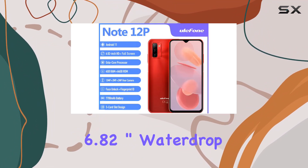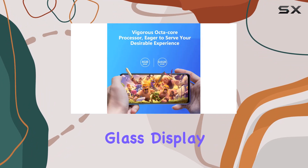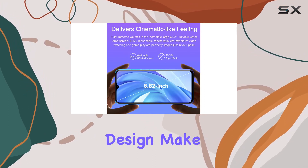The highlight here is the ultra-large 6.82-inch water drop screen, perfect for immersive gaming and content consumption. The 2.5D curved glass display not only adds to the aesthetics but also provides a soft and smooth touch.